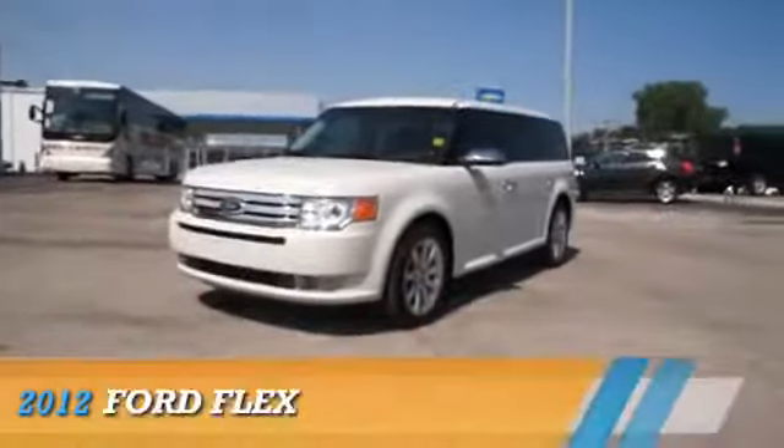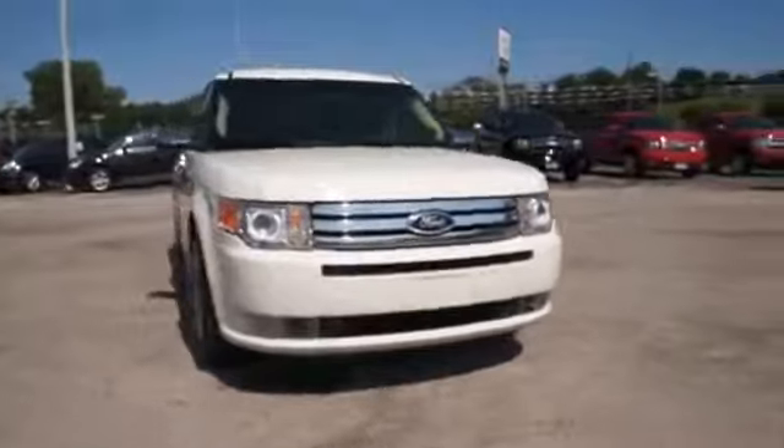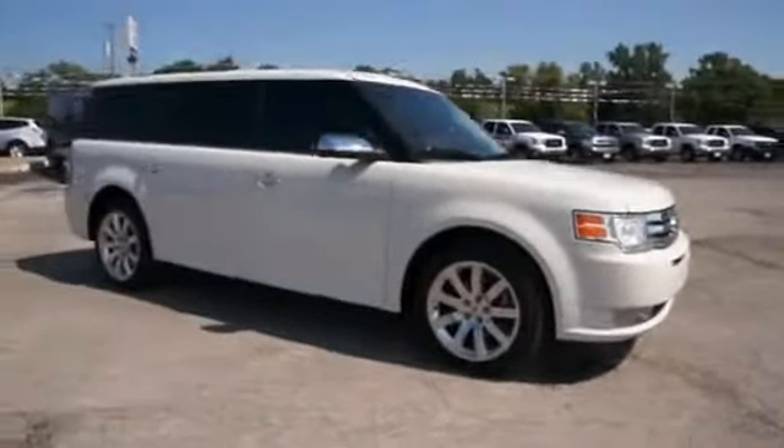Here's the vehicle for you. Presenting the 2012 Ford Flex, powered by front wheel drive, a 3.5 liter 6-cylinder engine, and a 6-speed automatic transmission.